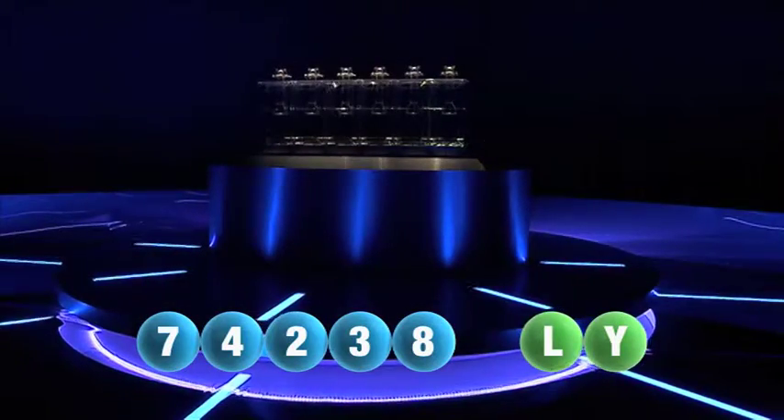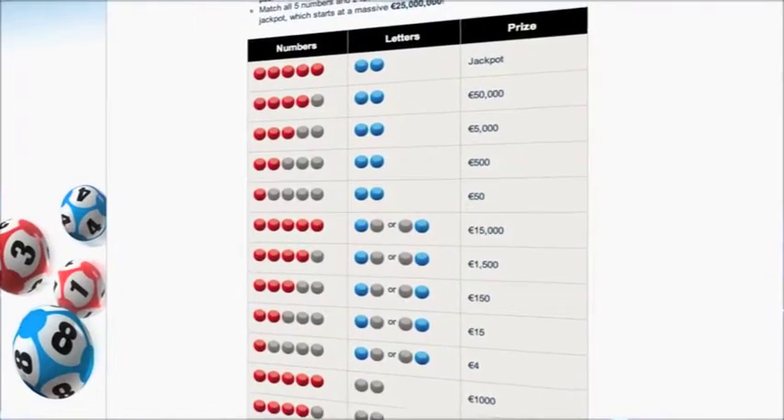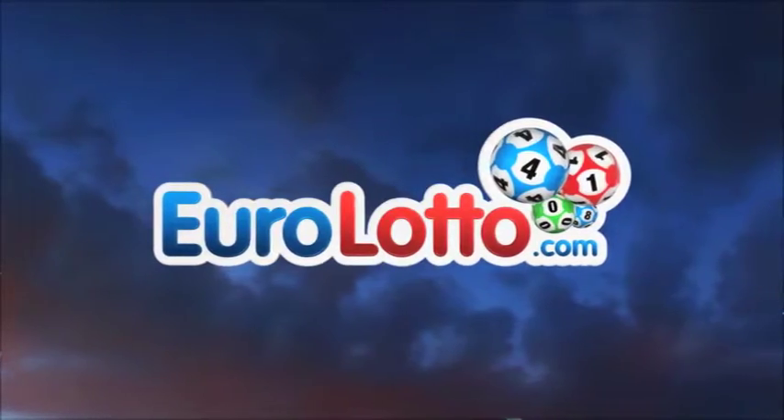Here at EuroLotto you've got 15 different ways of winning. The jackpot is the highest prize and it's never less than 25 million euro. Go to EuroLotto.com every day at eight o'clock CET to see a view of one.